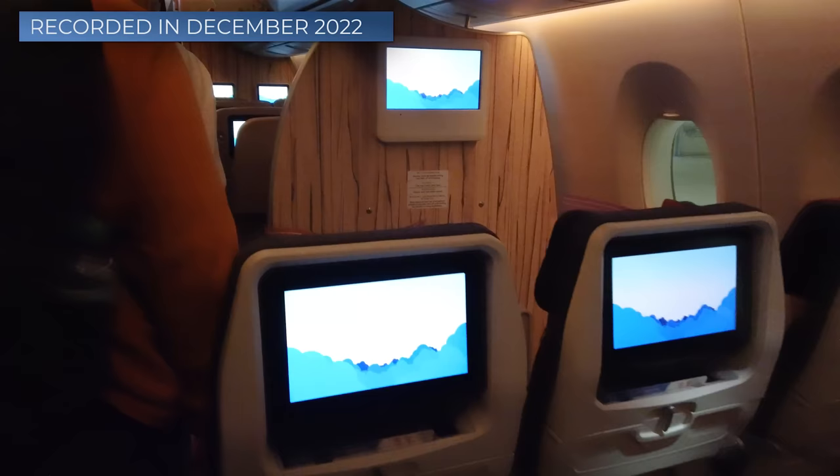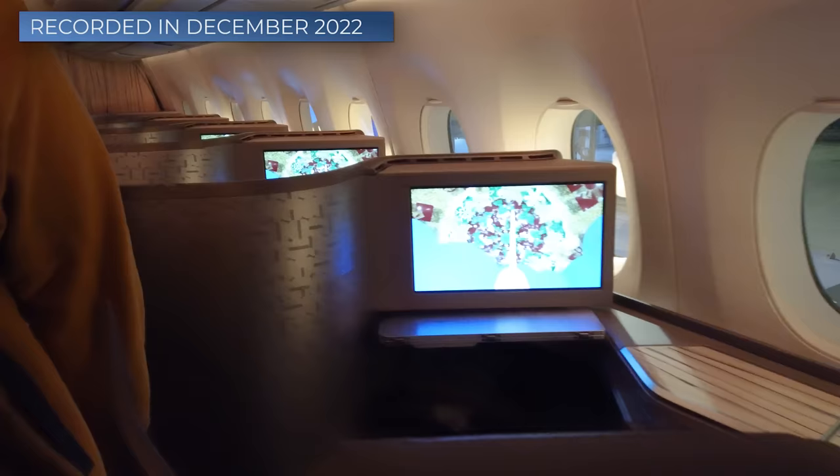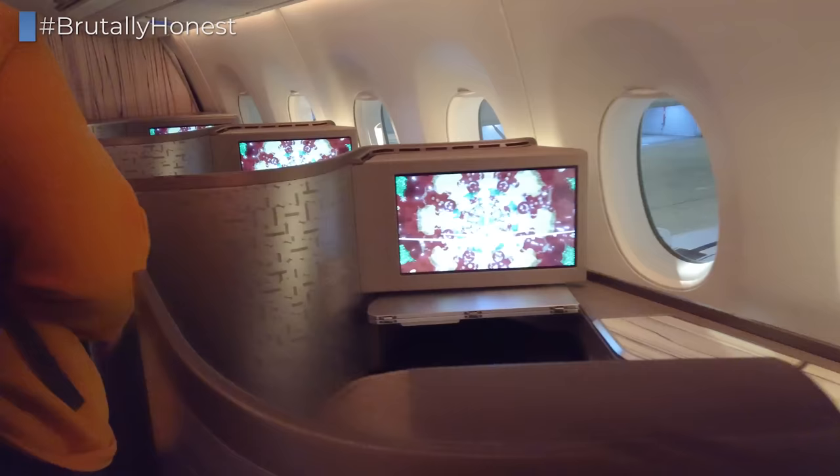Aviation geeks and frequent flyers, welcome to this new episode of our flight review series Brutally Honest, where we focus on showcasing as many different airlines and their products and lay out every little detail worth knowing.